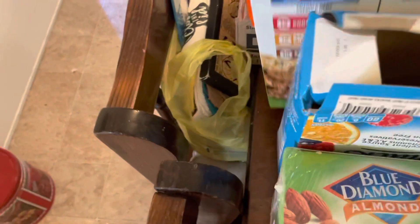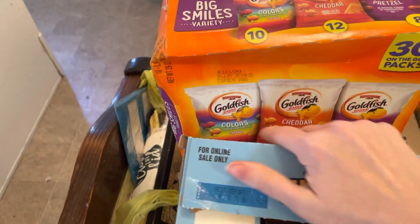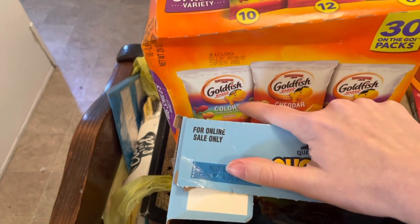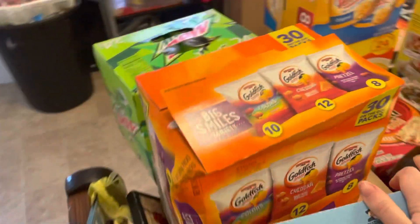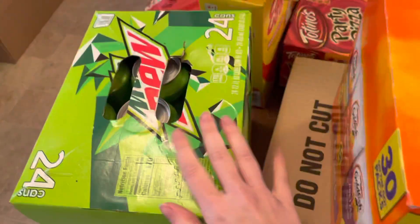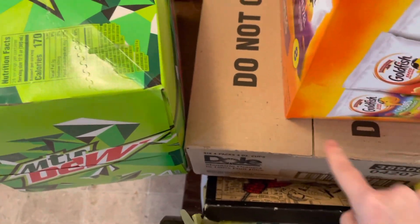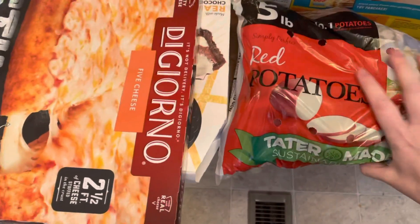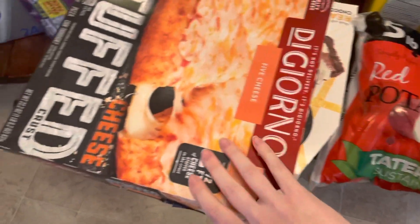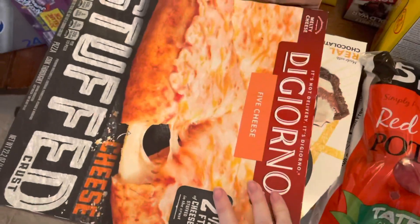We got granola bars in chocolate chip, peanut butter chocolate chip, s'mores, and peanut butter — the kids like them so that's not a waste of money. Then we got a pack of Goldfish — 30 on-the-go packs with rainbow colors, cheddar, and pretzel. We have Mountain Dew, a box of mandarin orange cups, some red potatoes — a five-pound bag — and a chocolate cream pie.